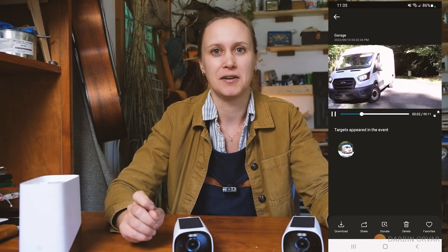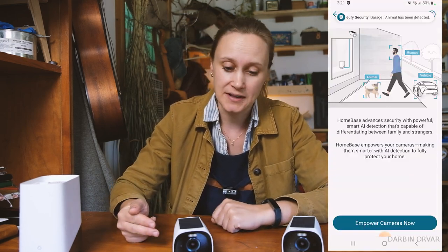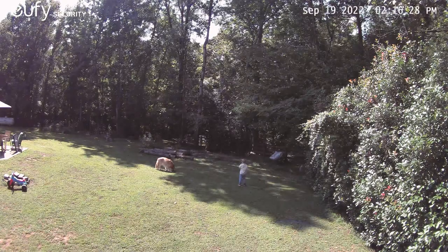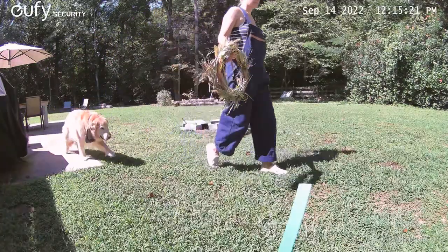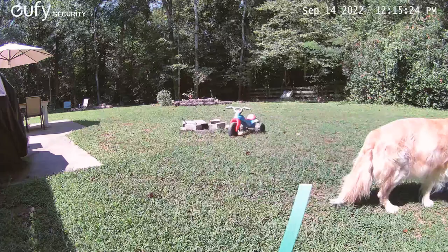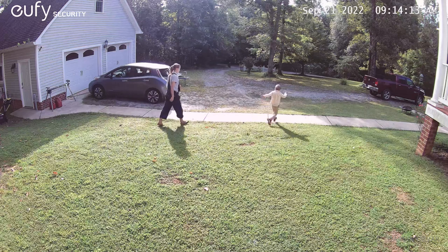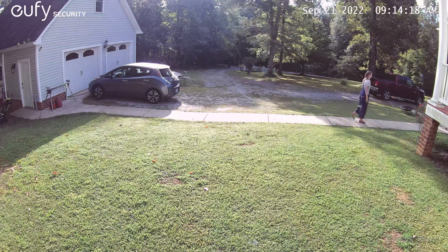It has an AI software recognition system. First of all it can tell you whether what's passing by is a human, a car, or a pet, and then it can recognize faces. So it will film your family or people in your area and you can tell the system, 'This is mom, this is dad, this is the neighbor,' and you'll be able to see that mom is coming by. It will also alert you when there's a stranger that isn't recorded in the system. And this AI software will get better over time as it records more and learns more.